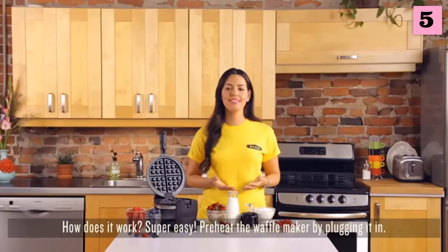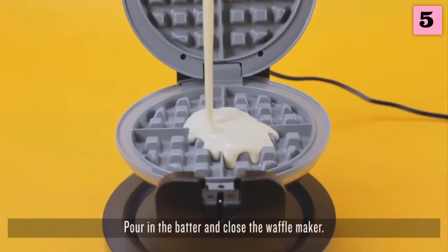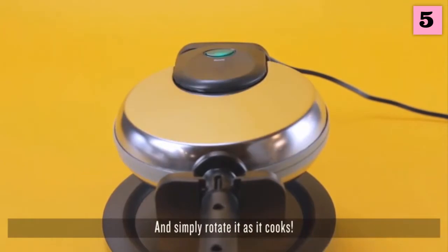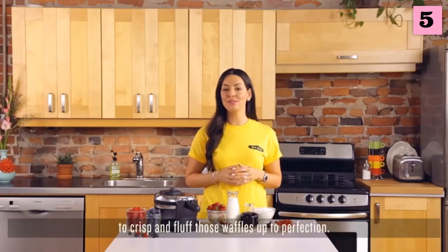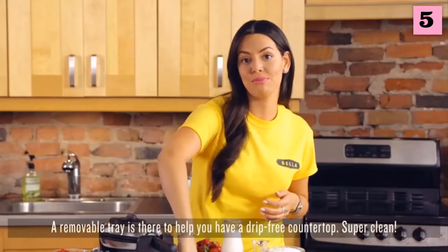So how does it work? It's super easy. Preheat the waffle maker by plugging it in — a ready indicator light will let you know when it's go time. Pour in the batter, close the waffle maker, and simply rotate it as it cooks. The easy flip handle and variable browning control will crisp and fluff those waffles up to perfection.